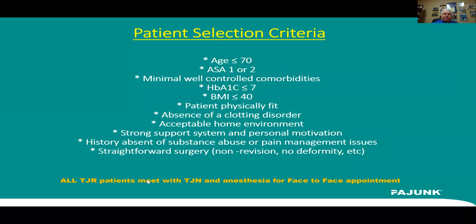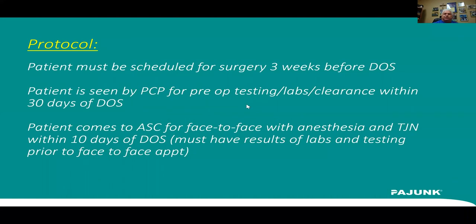All our total joint patients meet with our total joint navigator and anesthesia for a face-to-face appointment. Our total joint navigator is critical — we have a master's degree nurse specifically hired to navigate these patients through our system. As far as our protocols go, the patient has to be scheduled at least three weeks prior to surgery, seen by their PCP for pre-op testing and clearance within 30 days, and must come to the ASC to meet with our navigator and anesthesiologist within 10 days of surgery.